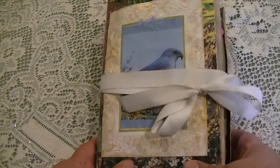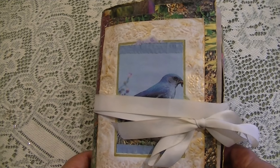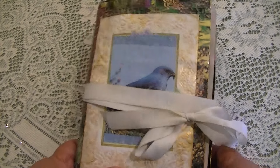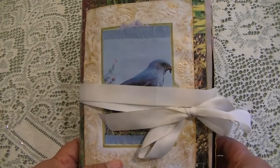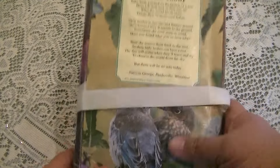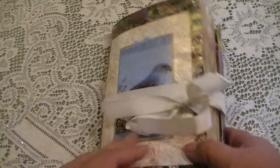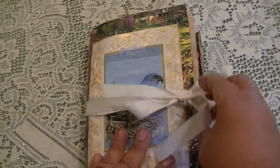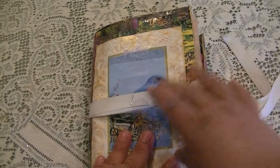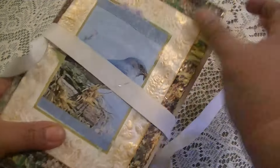Hi, this is Rosemary and this is my bird junk journal for the junk journal junkies swap. It's made from a 9x12 envelope. This is the front — it's been tied with a ribbon — and the back. I decoupaged the front with images of birds and gardens to give it a frame.